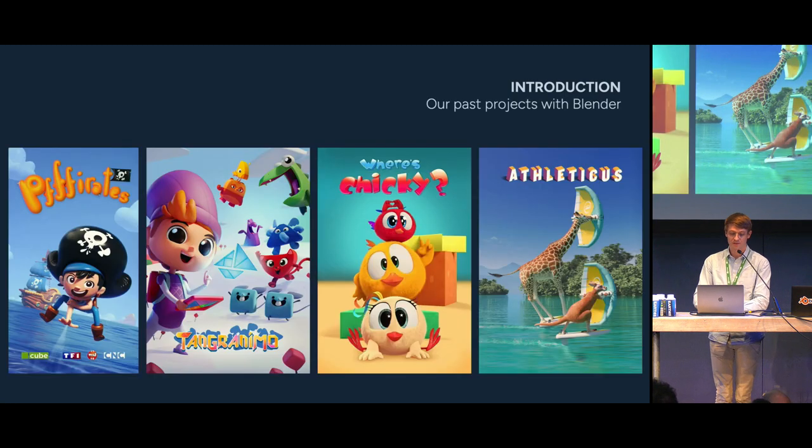Cube Creative is an animation studio specialised in TV series, and the studio is now part of the Xilam group. Some of the shows we create have a very cartoonish style, while others are more on the realistic side. This artistic diversity implies that our methods of creation need to be very flexible. We've been using Blender since 2017. Before that, we were using 3ds Max on most projects, and Maya on a few. Since then, we've been using Blender for the vast majority of our 3D shows.